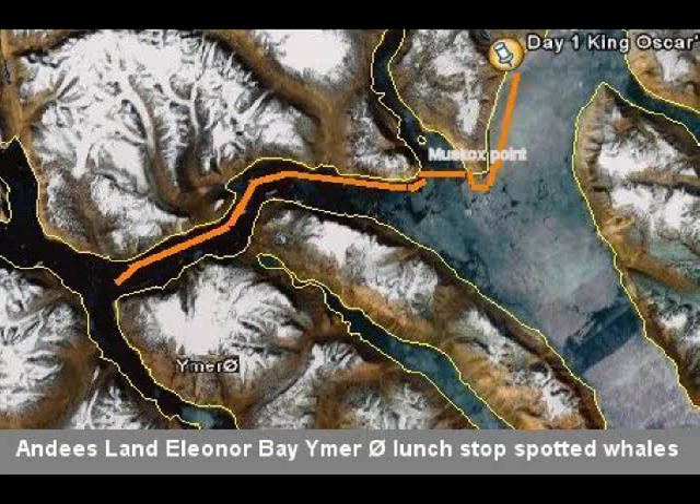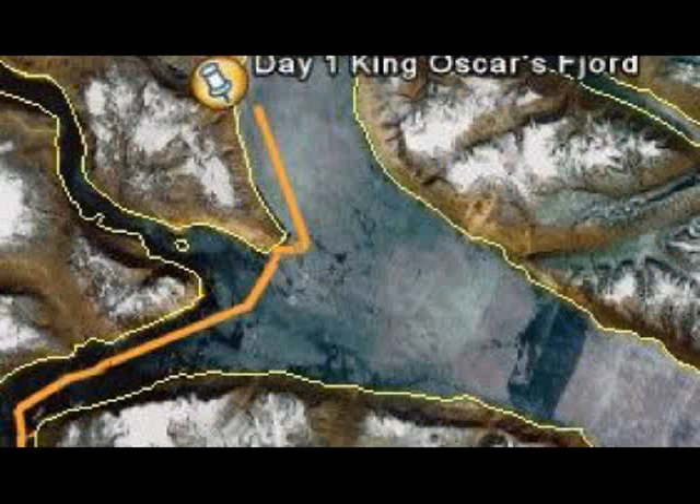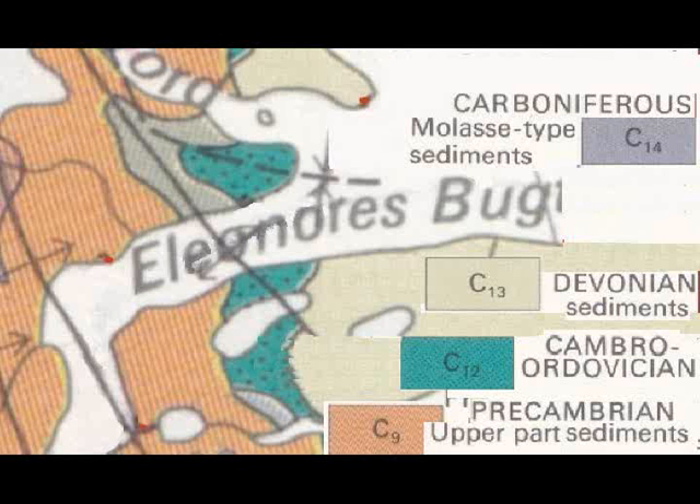This is the general paddling route. We were on Andy's Land on the mainland of Greenland. And this is a geological map showing all of the various sediments in the area. We were definitely in a sedimentary geological area, which was fascinating to see.